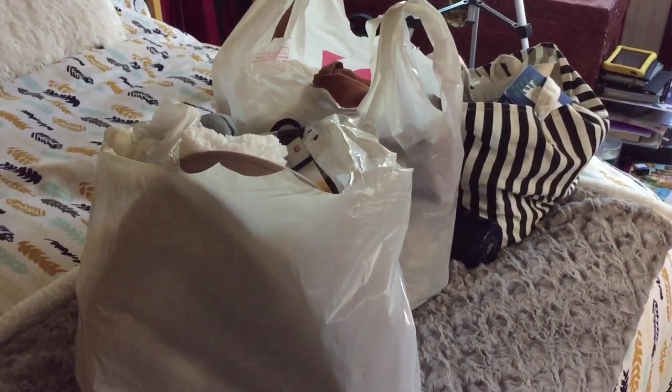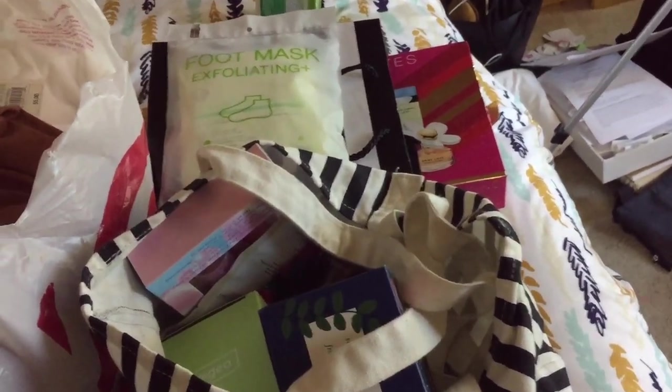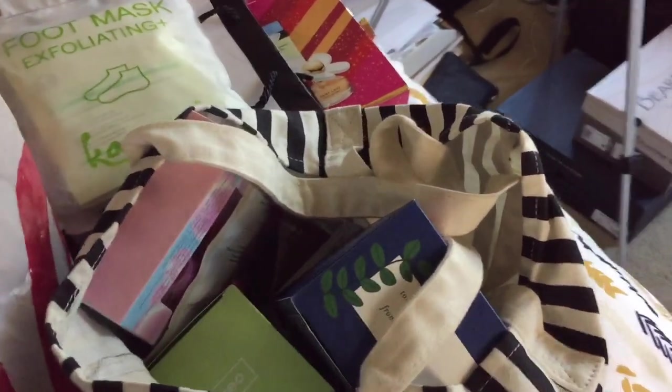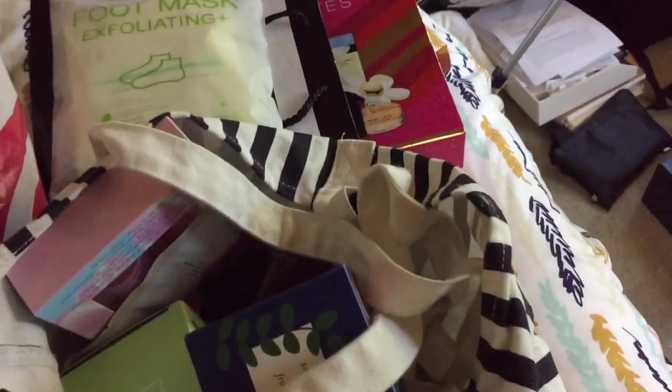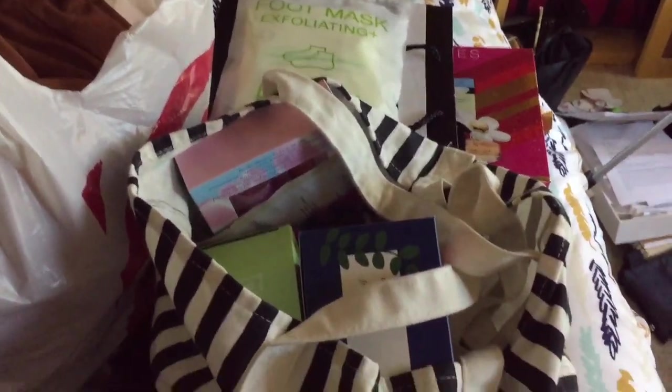Okay, so I have some things that I got from Target — a Target haul. I got some stuff for winter fashion, but I first want to go through what I got from Sephora. This will be like makeup and skincare. I don't think I got a lot of makeup, but I did get two things that haven't arrived yet, so we'll talk about those too.